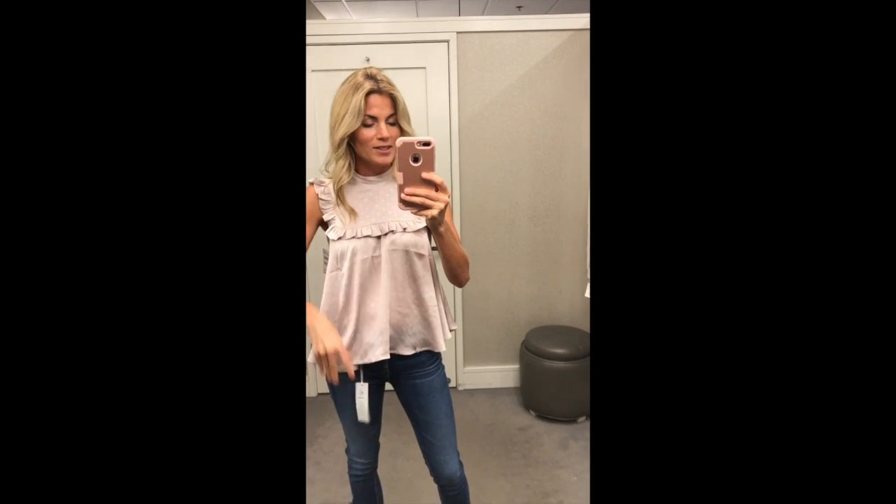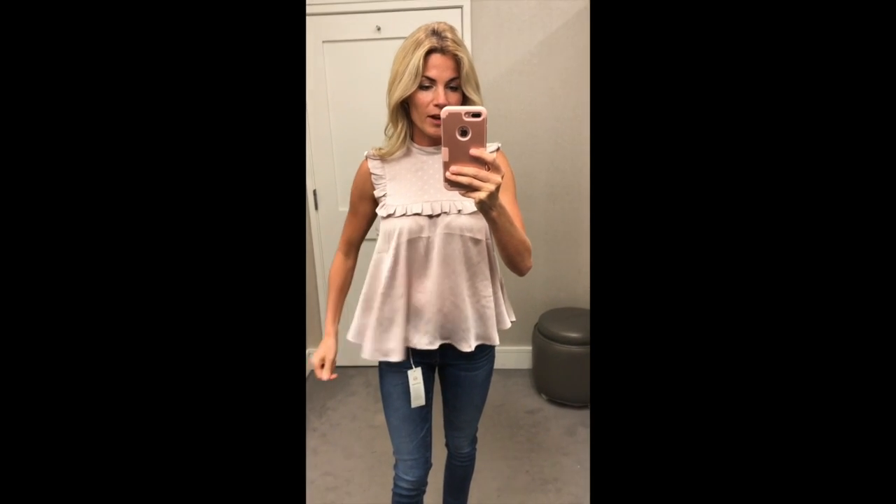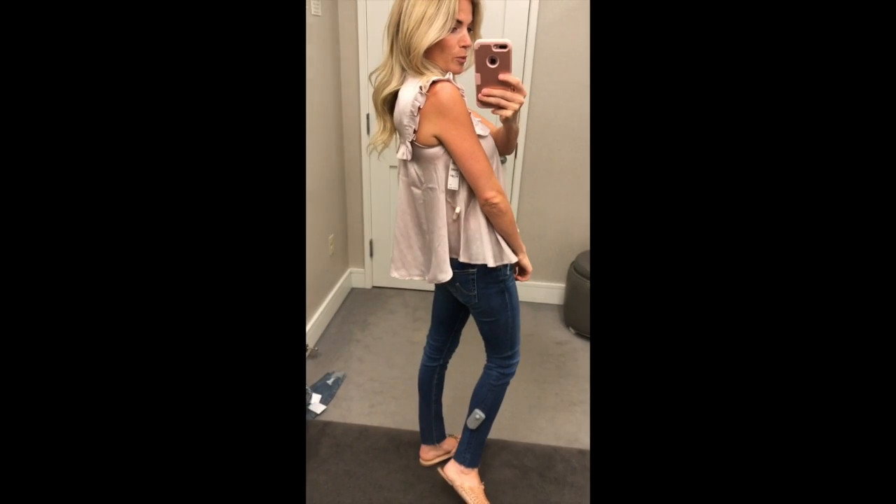It's super cute. I think they call it like a yoke top. I love it. It has this crease here so it's a little distracting, but super cute for work or going out.